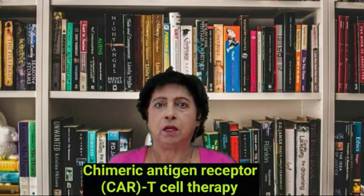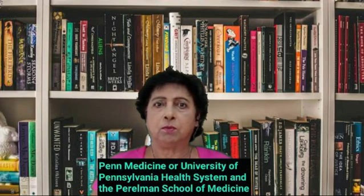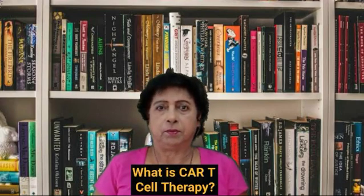But amid the growing panic, there seems to be a glimmer of hope. One of the newest, most promising treatments for blood cancer is chimeric antigen receptor CAR T-cell therapy. These therapies use your body's own immune system to help fight cancer. Penn Medicine, or University of Pennsylvania Health System and the Perelman School of Medicine, was a pioneer in the initial discovery of the first CAR T-cell medications.